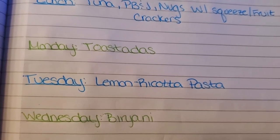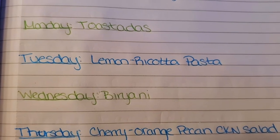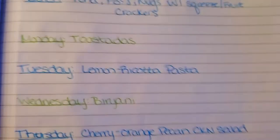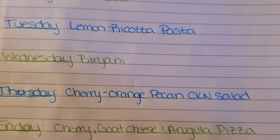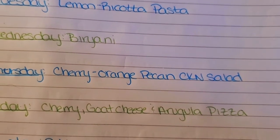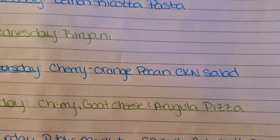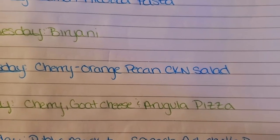Tuesday I'm going to do a lemon ricotta pasta — this actually has nothing to do with the lemon cookbook, but it was something I saw that I was inspired by. It's a very basic lemon and ricotta sauce pasta. Wednesday, I never made the biryani yet again, so I'm going to be making the chicken biryani dish. Thursday, I'm trying a new variation of chicken salad. The chicken salad I usually make contains walnuts and grapes, but I'm going to try a different version — I have so many cherries from a farm I visited over the weekend, so I'm going to throw them in with some orange and pecans for a new take on chicken salad.